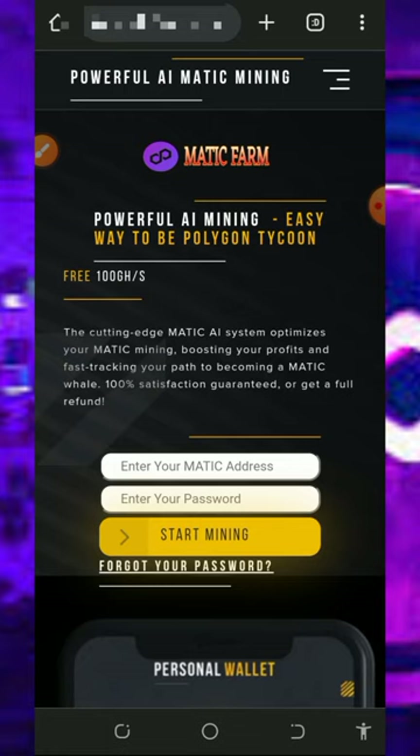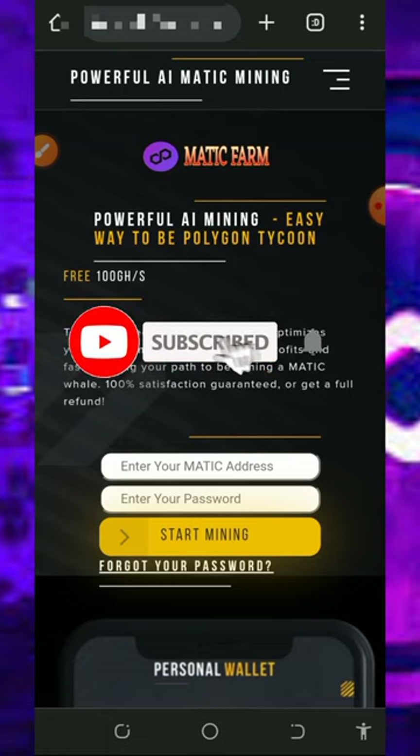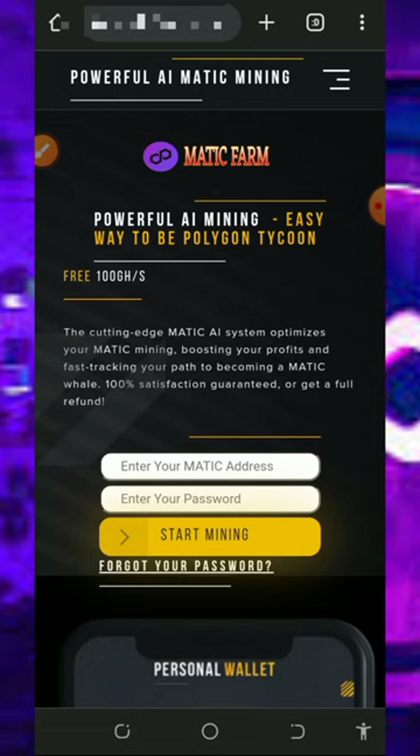If you like what we do on this channel, please like this video, subscribe, and turn on your bell notification to get notified every day we drop a new video. Also, don't forget to join our Telegram channel so that whenever we drop a new video you get notified instantly.